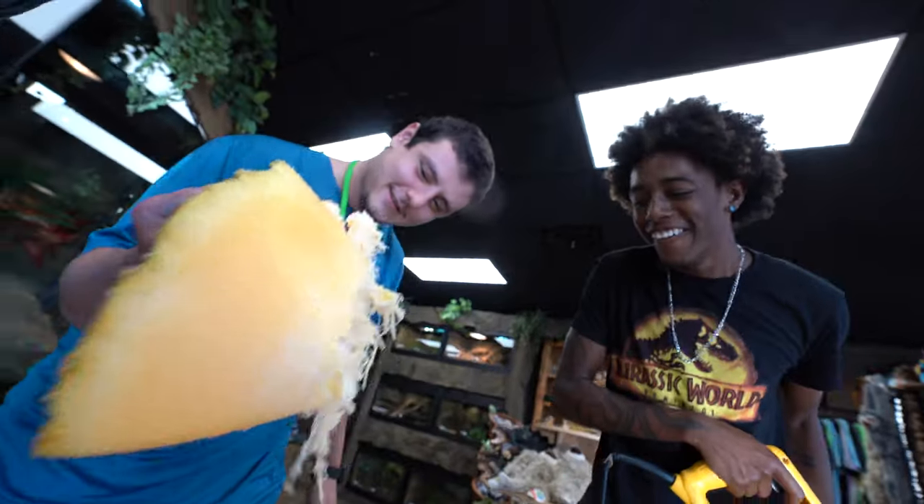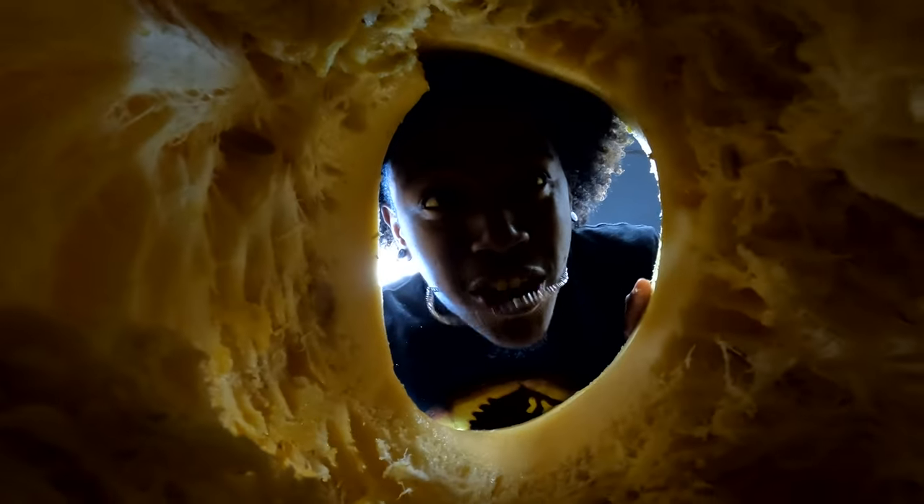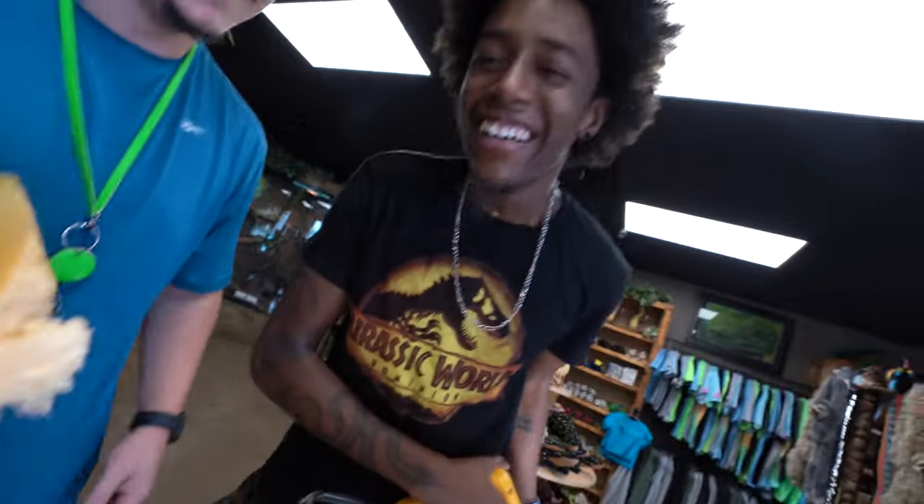Whoa! Look at that! Oh my god, this thing is so huge! It smells so good.